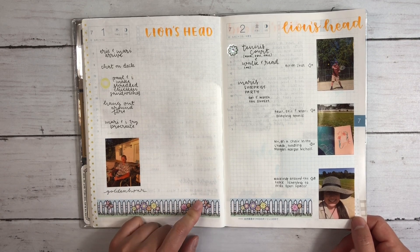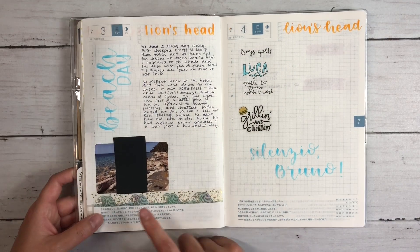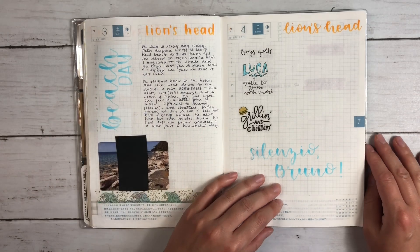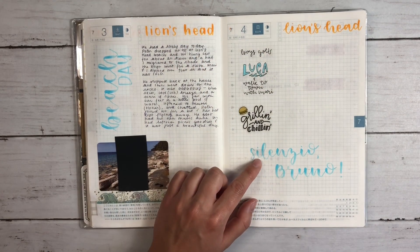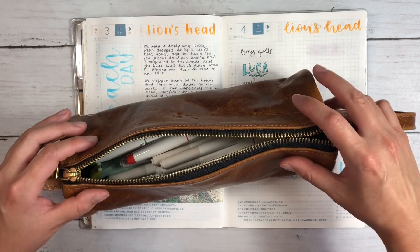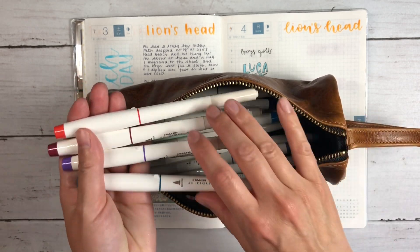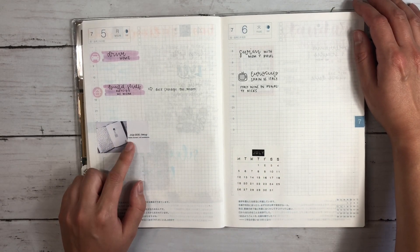This is from the Shine Sticker Studio Stay Home book that you can get at Michael's. We had a beach day — I used some gold foiled wave washi which was perfect. We watched Luca, and that 'silenzio Bruno' moment is such a beautiful part of that movie. This is another sticker from the Shine Sticker Studio book, and I used the Sailor Shikiori brush pens for the colored hand lettering. I love these — they live in this large pen case by Sandy by the Lakeside, which also fits Tombows beautifully.